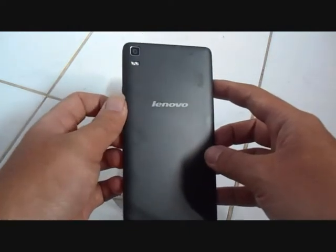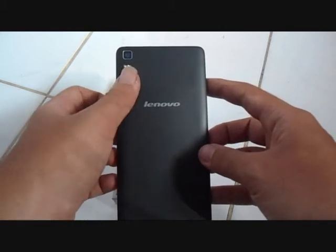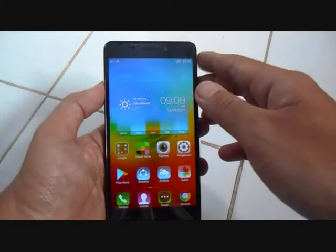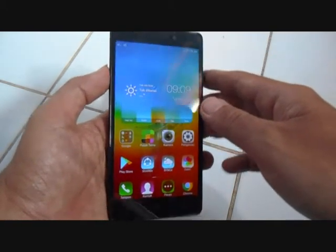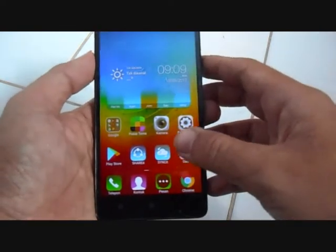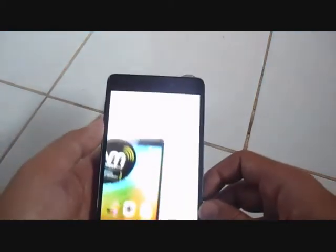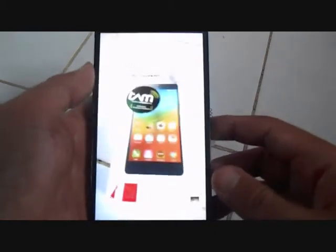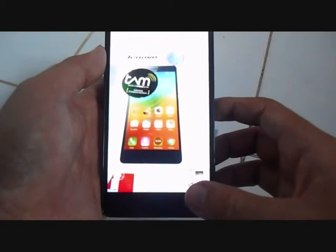Untuk spek kamera, dia menggunakan 13MP di belakang dan 8MP di depan. Untuk foto-foto selfie lumayan bagus. Untuk segi video juga lumayan bagus.